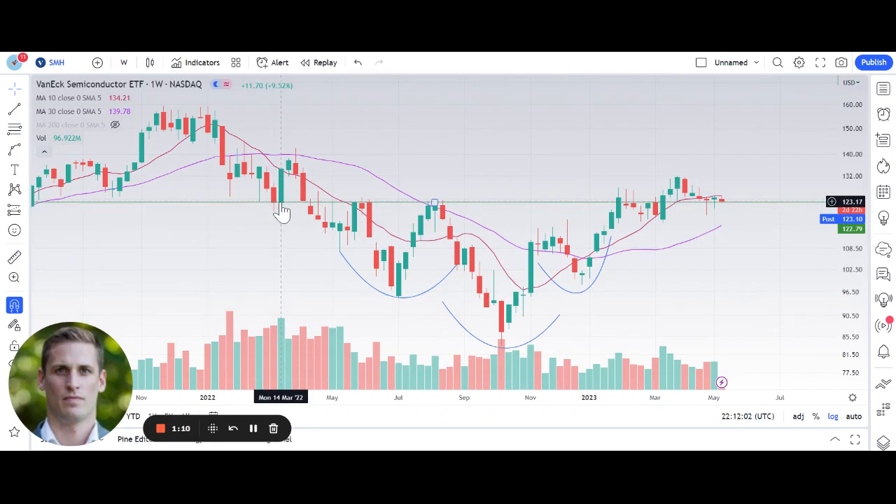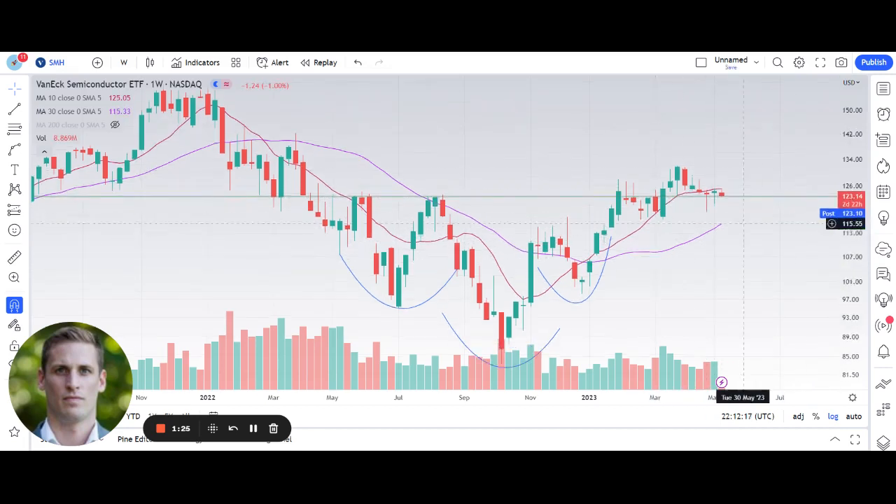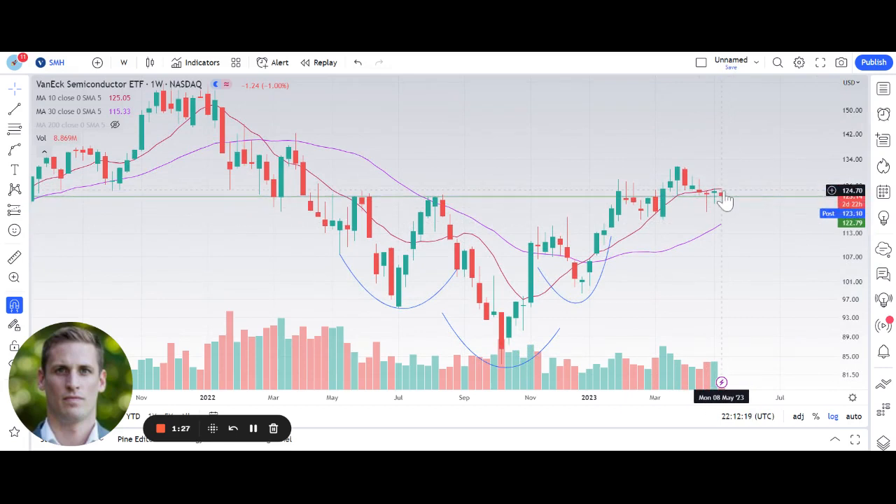It's also flipped this prior resistance level from March 2022 and turned that level back into support. It's actually come back down and testing it today. It's also above its rising 30-week moving average. It has lost its rising 10-week moving average, which is something I use to determine the more immediate trend of a stock — in this case an ETF. But if we have a positive reaction to the inflation data tomorrow and the overall markets resume their uptrend, there's no reason to think that this level can't get reclaimed and that semis can't continue their uptrend.